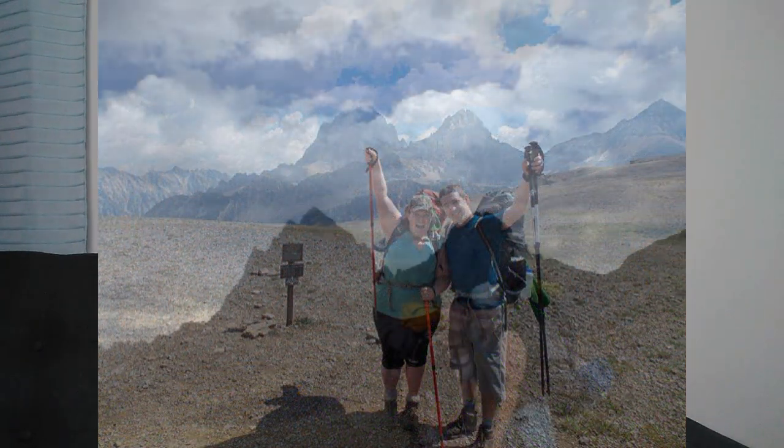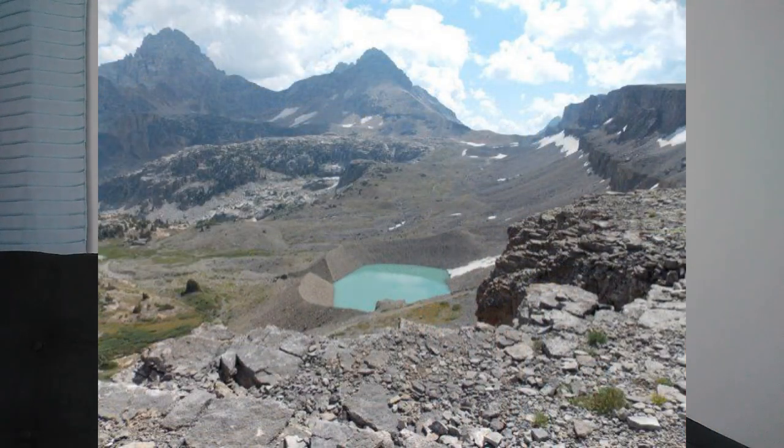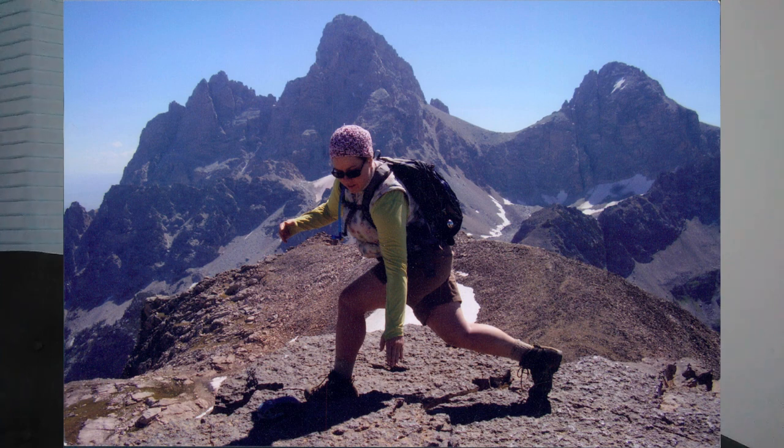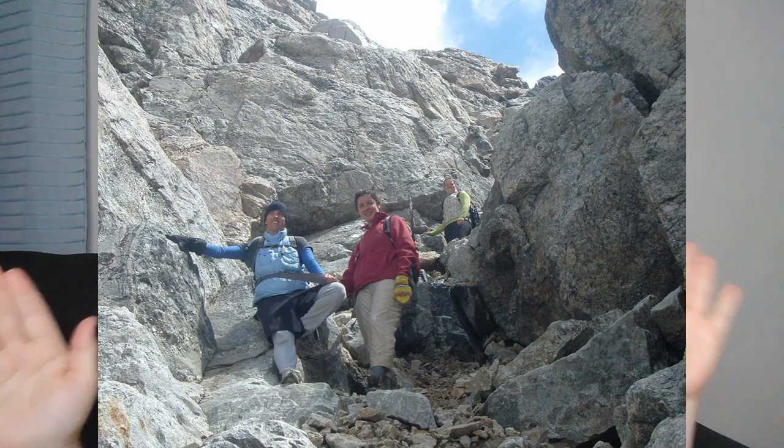I am quite literally obsessed with the Tetons — it is my very favorite place on earth. Aside from the birth of my children and my wedding day, my most precious and sacred memories all happened in the Tetons. So how random is it that we look at this one house, built in 1938, and we walk in and there's a mural of the Tetons? It was kind of like a sign, and I'm pretty sure I cried the day we looked at the house.